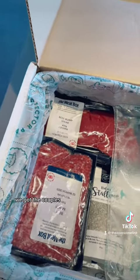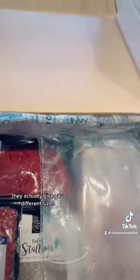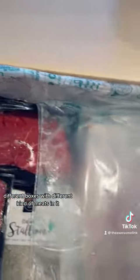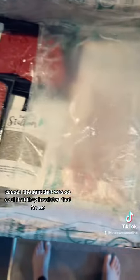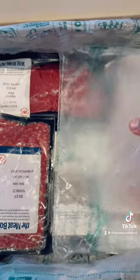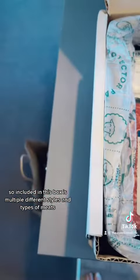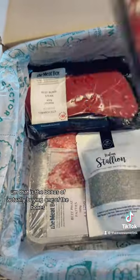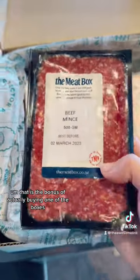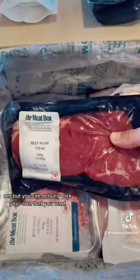I was so stoked — we got the couples box, my husband and I. They actually give you different sizes and different boxes with different kinds of meats in it. They use wool insulation, which I think is really cool packaging. Included in this box is multiple different styles and types of meats, and that is the bonus of actually buying one of the boxes.